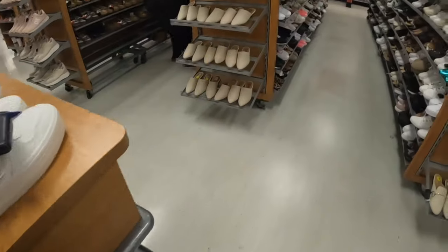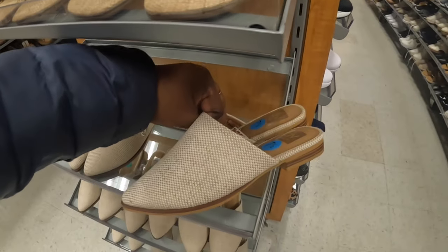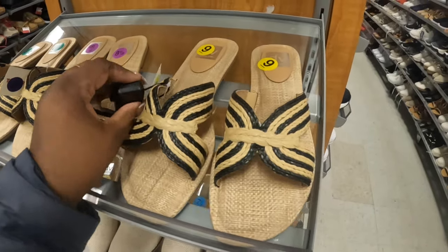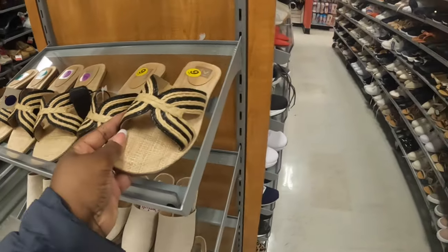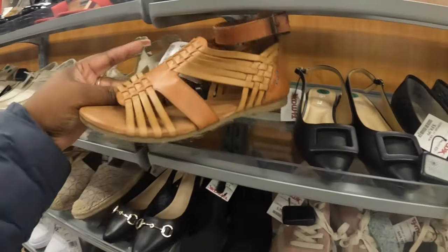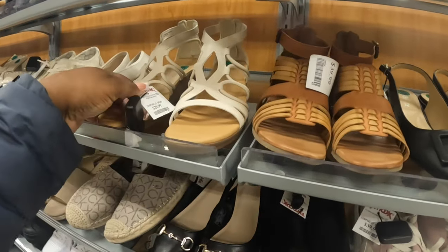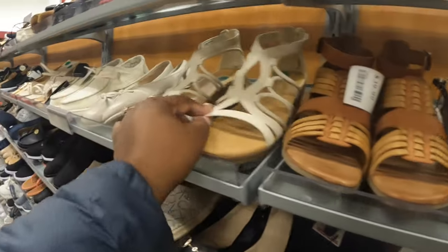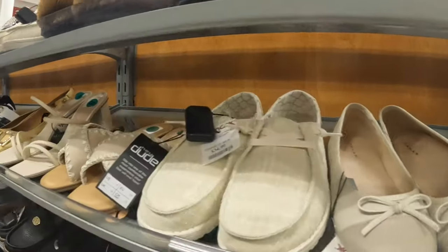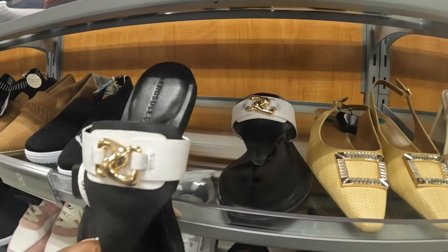Let's see — Dulce Vita at $25, and these Dulce Vitas are also $25. Another pair at $40. These are $30 and these are $35. Oh, these are cute — Aerosoles, $30. Got a little weight to them too.